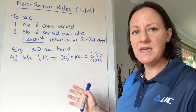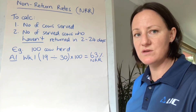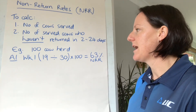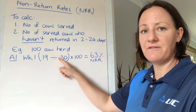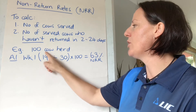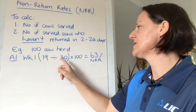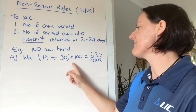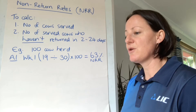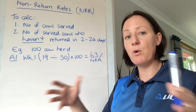I'm going to go through an example here, so hopefully you can use my working to use your own farm records to work out non-return rate for yourself. In my example of a 100-cow herd, in week one I served a total of 30 cows, and after week four I could see that 19 of those 30 cows had not returned for a second insemination. So I would do 19 divided by 30, times that figure by 100, which gives me a non-return rate of 63%.